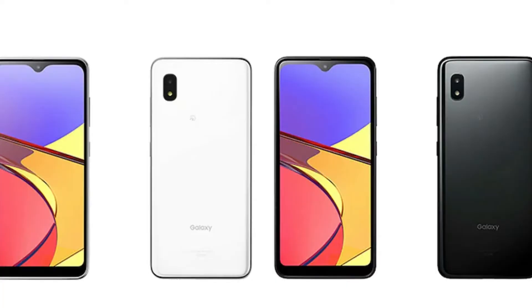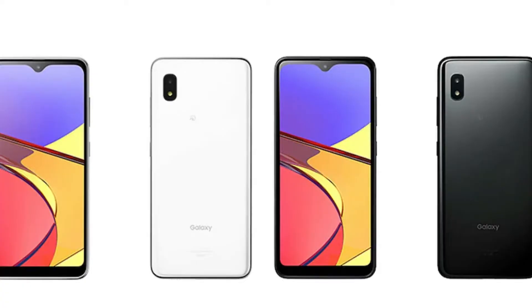It has a Type-C port. It is interesting to note that there is an IP rating, so this is a water and dust resistant smartphone. Converting the currency, this mobile is around 14,700 rupees. However, there are poor display and processor specs, though the IP rating is a notable feature.